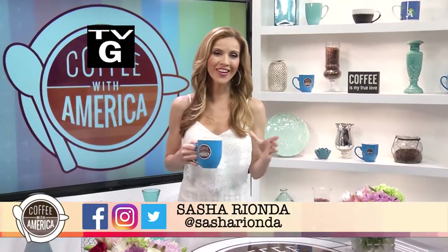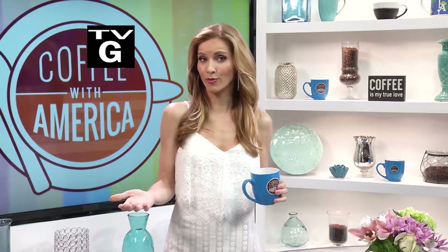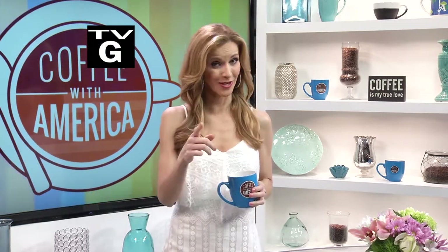Welcome to an all-new Coffee with America. I'm Sasha Rionda, and you know summer is just a few weeks away. Coming up, we'll get you ready for those road trips, outdoor barbecues, and all the season has to offer. So stay with us. Coffee with America starts right now.